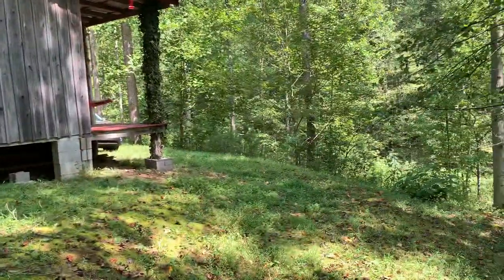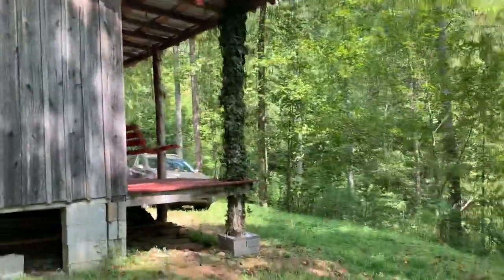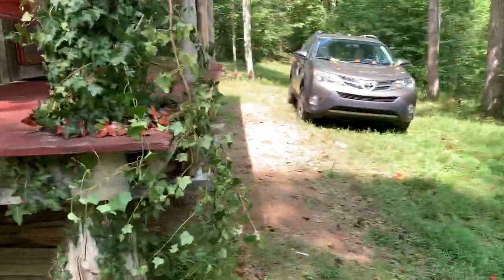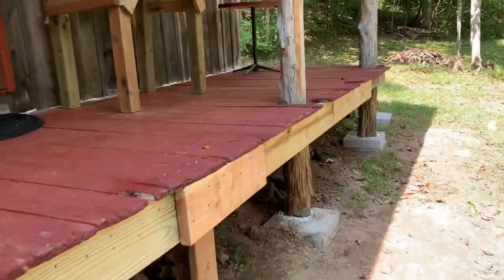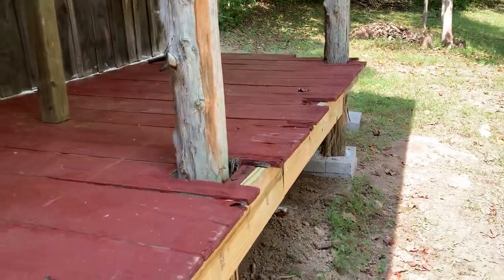Want a tour of the inside of the cabin? This place is crawling with little blue-tailed skinks — and I said skink, not skank. They're literally blue-tailed lizards. They're really cute and extremely inquisitive. I think I see one over there — he just ducked back in his hole.